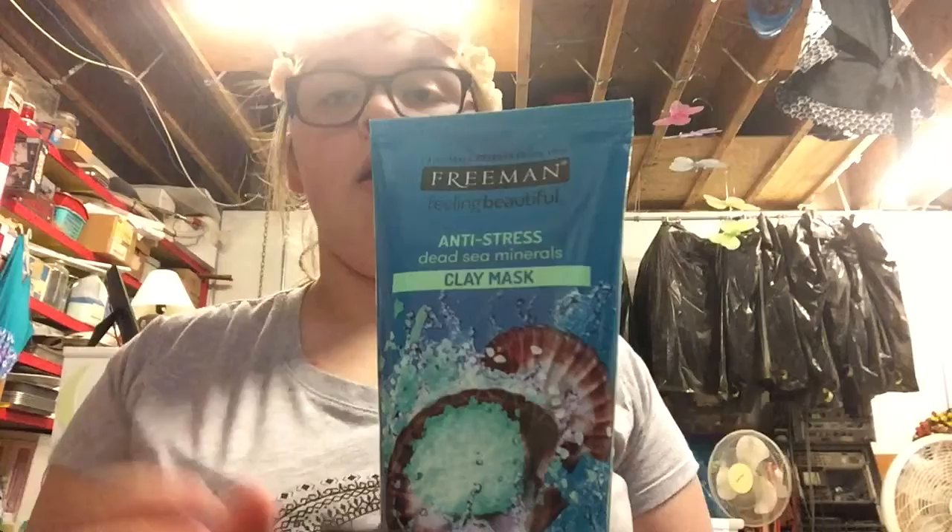Next I got these gray leggings — almost like joggers — and they have the adjustable drawstring. I also got black ones, which I'm wearing right now, except they go longer. The shirt I'm wearing has this beautiful crescent moon with feathers hanging off of it.